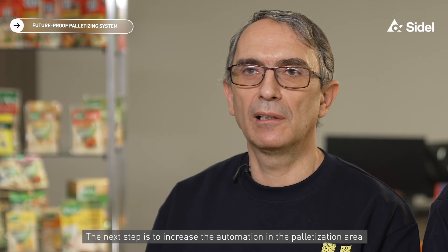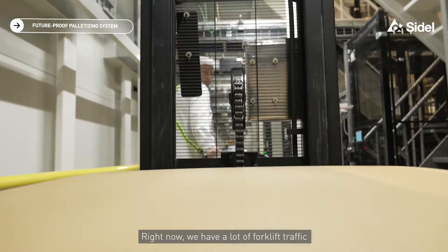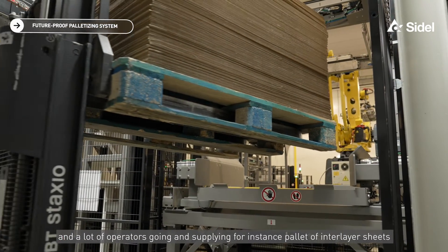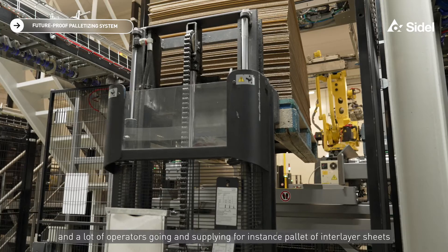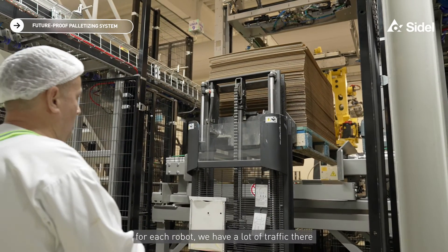The next step is to increase automation in the palletization area. Right now, we have a lot of forklift traffic, and many operators are going around supplying — for instance — pallets with interlayer sheets for each robot. There is a lot of traffic in that area.